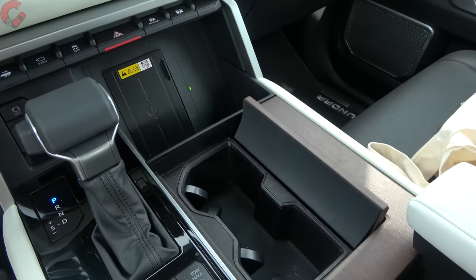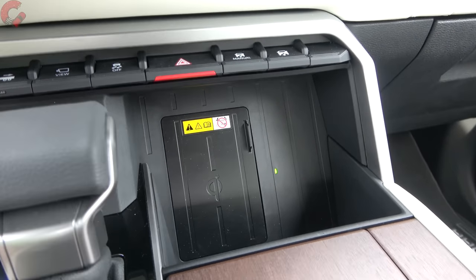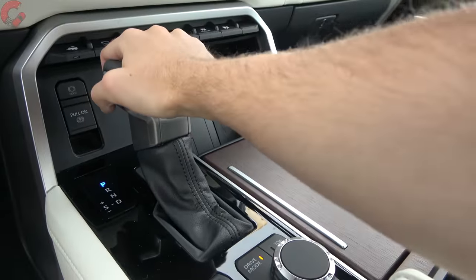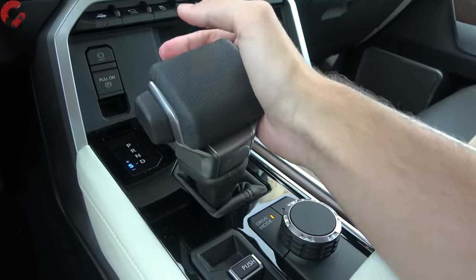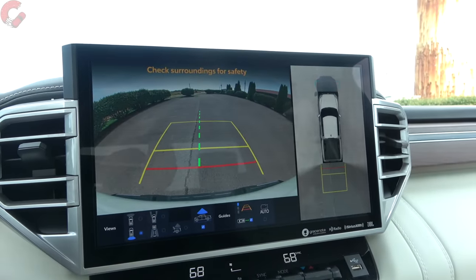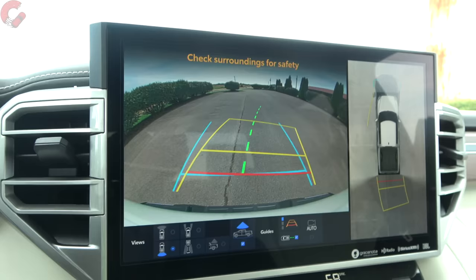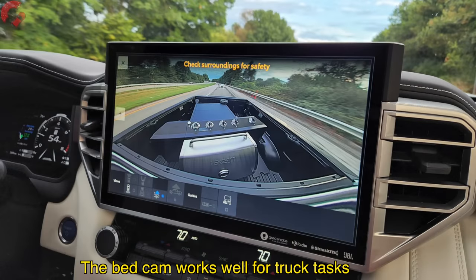Up front you've got two cup holders and another large storage area that's also a wireless phone charging pad on upper trim levels. The shifter has a traditional style with a nice meaty feel — no push buttons — and you can shift manually. In reverse, you're greeted with a 360-degree camera system, featuring active trajectory, trailer lineup line, front and rear parking sensors, overhead view, and perimeter scan function.